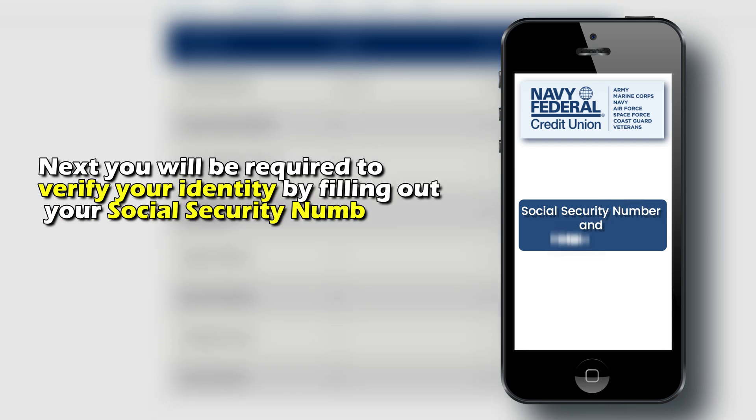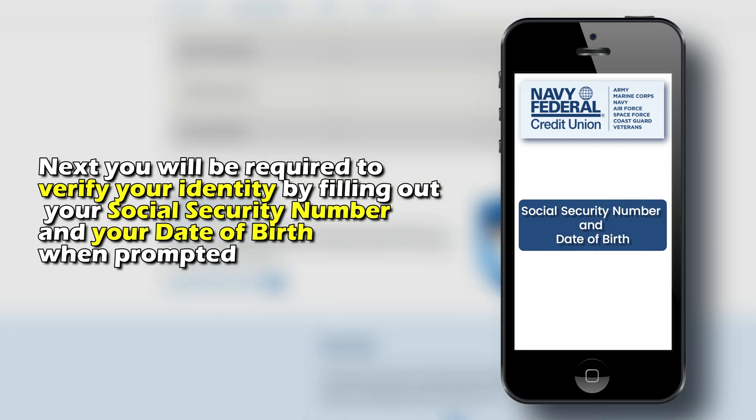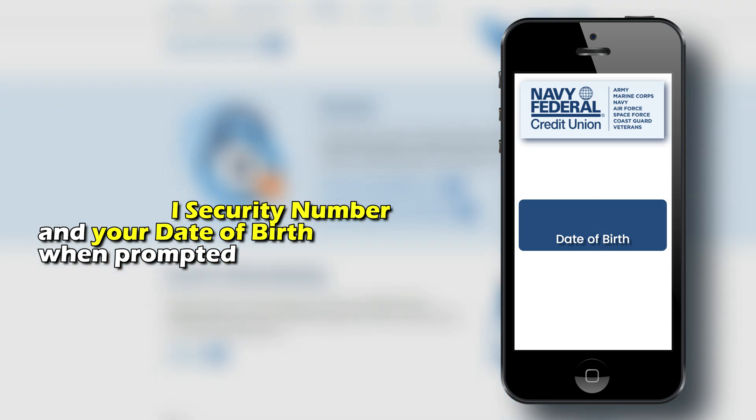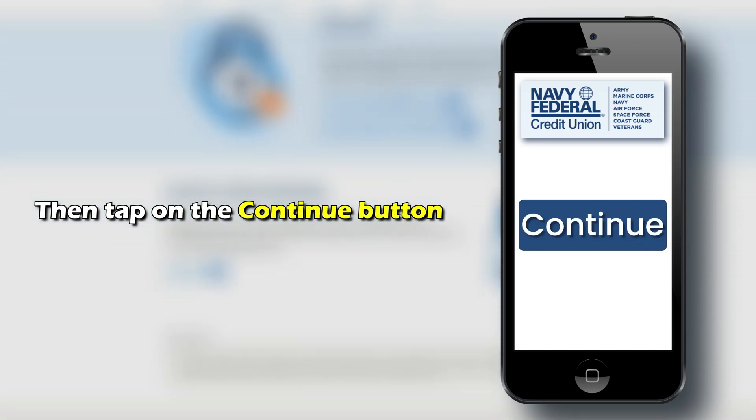Next, you'll be required to verify your identity by filling out your social security number and your date of birth when prompted, and then tap on the Continue button.